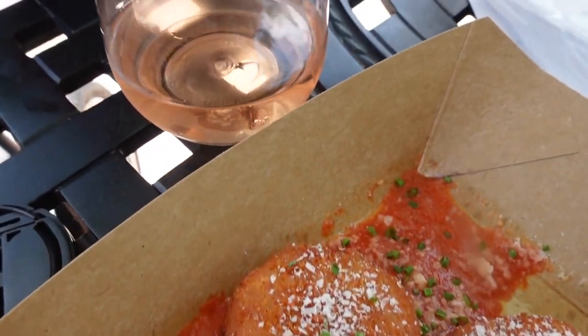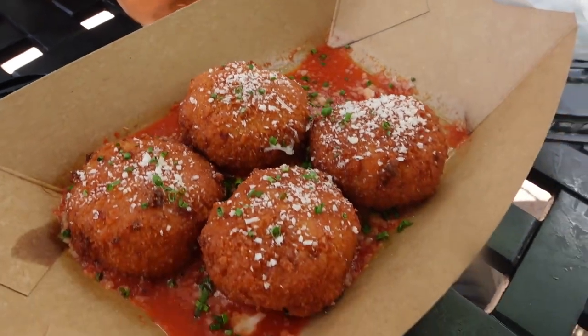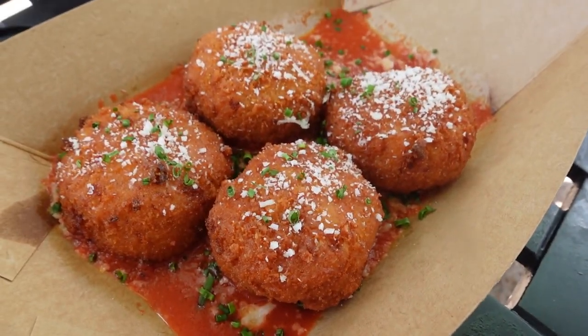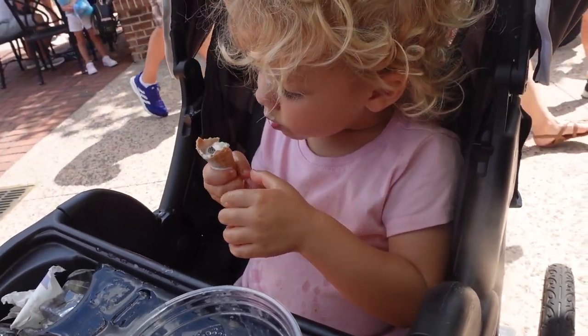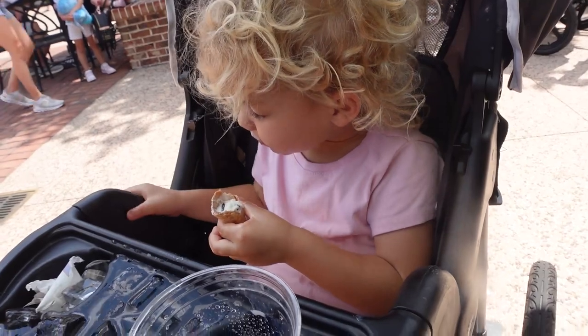Got some shoes, and now I caved. I got a little thing of rosé and the mac and cheese bites from the Basket, which is the Wine Bar George. And then Lane got an ice cream cone from Häagen-Dazs.